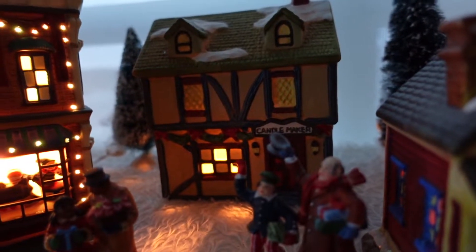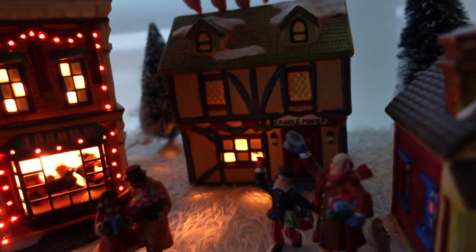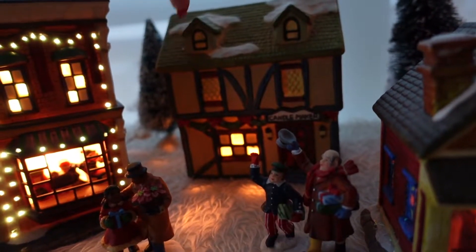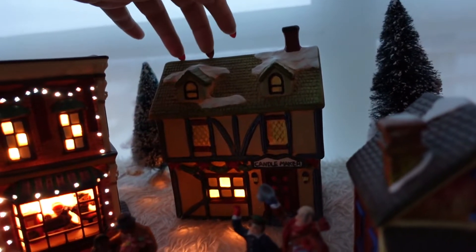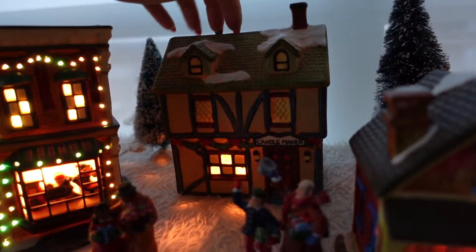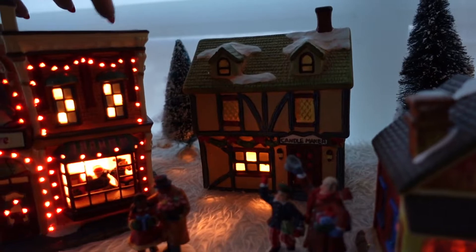Maybe they bought candles from the candle maker. This is another really old piece — easily one of the older ones from the 90s. But look, it still works: just a simple light on inside the window and it looks so warm and inviting, with the snow near the chimney. This almost looks like a German style house. I think in my excitement of telling you about the village, I haven't really been tapping enough. I'm sorry.